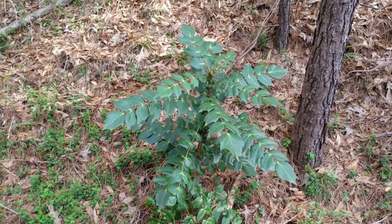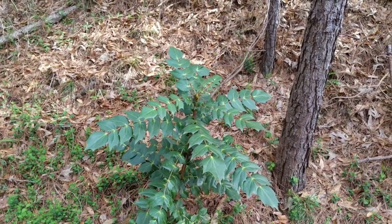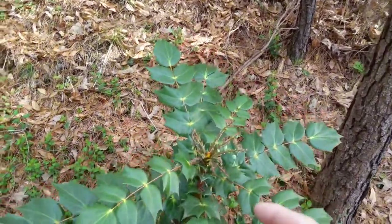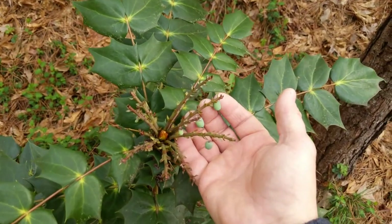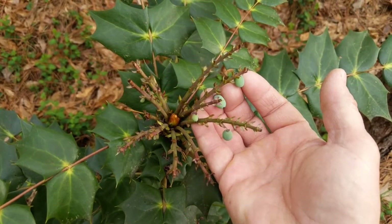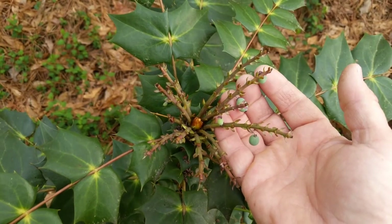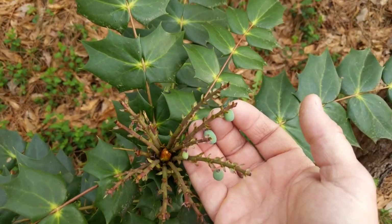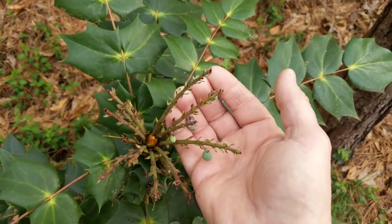You are looking at the Oregon grape. This is just a small tree — you can call it a bush — and it produces berries on top. These berries are very edible, making it excellent survival food. This plant also has some excellent medicinal value. I've got a couple of videos that go into more detail on the medicinal properties, but I wanted you to see these berries.